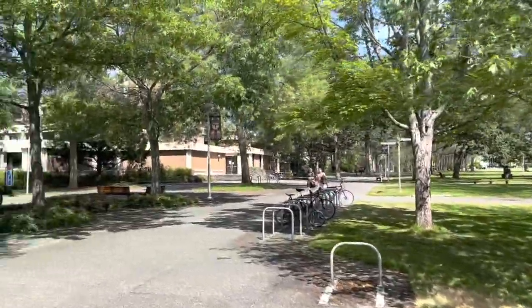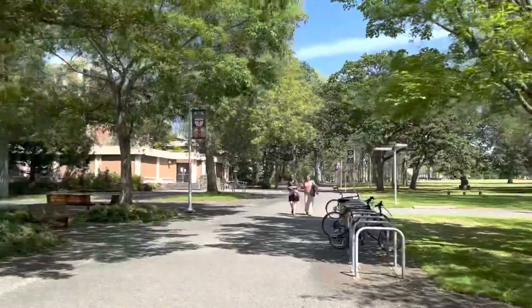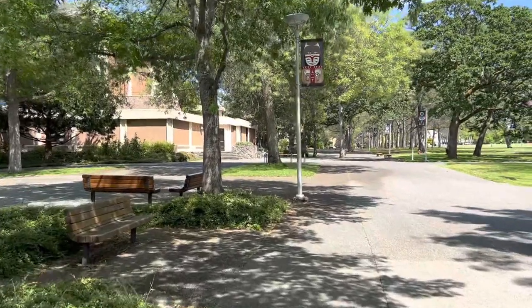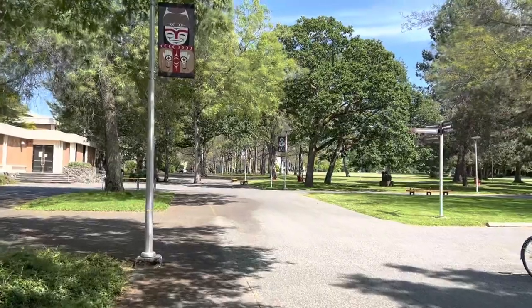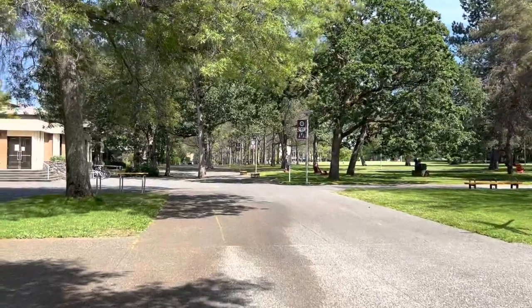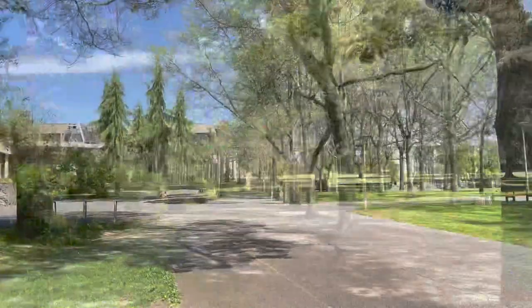This looks like the main common area — there's a big field out there and it's more open. There are tons of trees around this campus, it's very green compared to U of T. Here the walkways are actually built around the trees when they designed this place, rather than just planting trees in the middle of walkways. That's pretty cool.